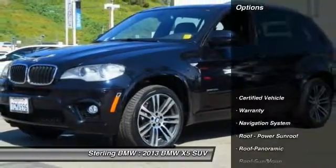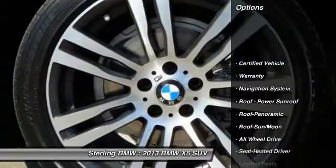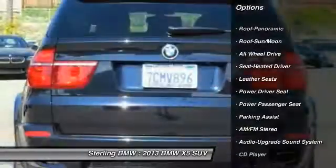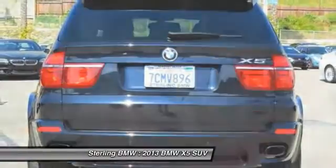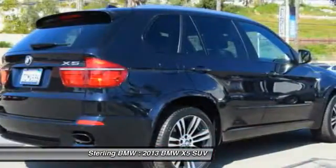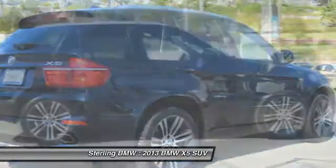Here are some of this vehicle's great options: traction control, navigation system, all-wheel drive, power passenger seat, anti-lock braking system, Bluetooth wireless data link for hands-free phone, moonroof, air conditioning, power steering, and HomeLink garage door opener.